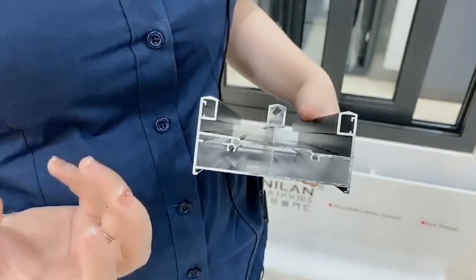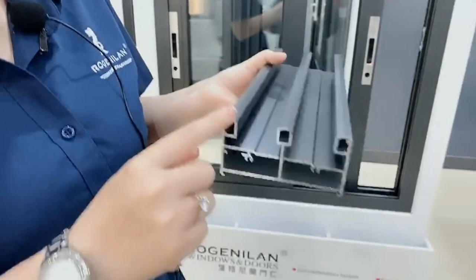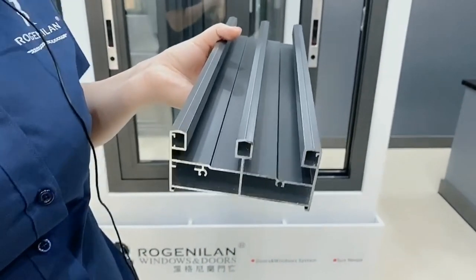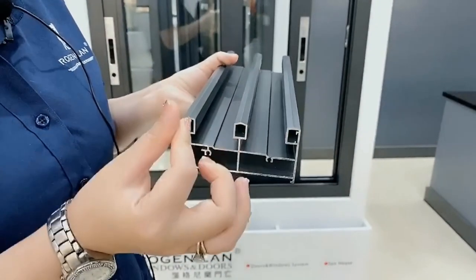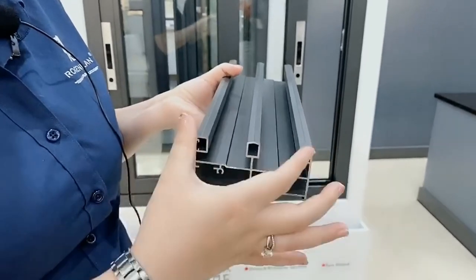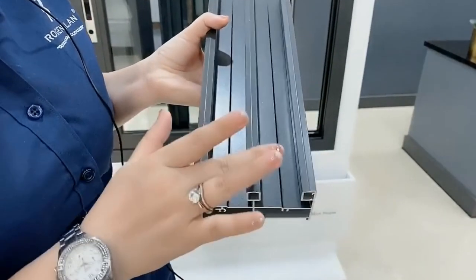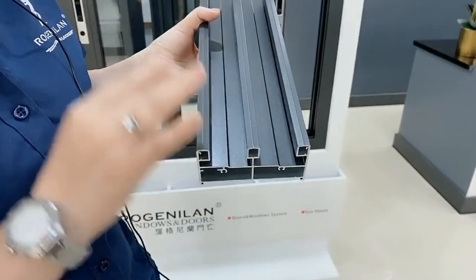Yesterday you were asking about the profile and what the differences are. You can see the three tracks from here. Three tracks are made the same size — not like the one you sent me. The one you sent me has only two big ones and another single smaller one. That means for the fly screen, they can only make a nylon one or a simple mosquito net. Not like ours — we can make a fly screen inside or outside. All the door leaves are the same size, not big and small. This is the first difference.